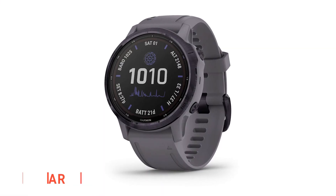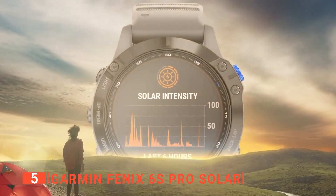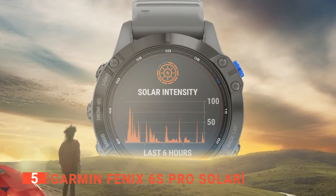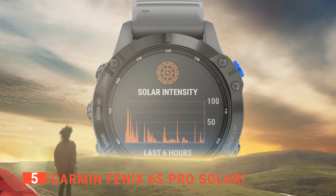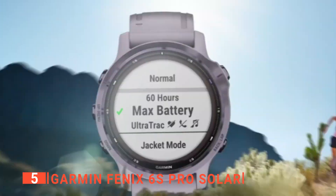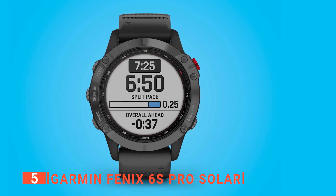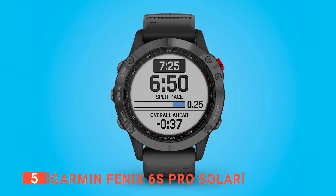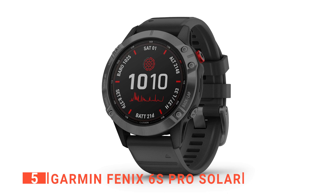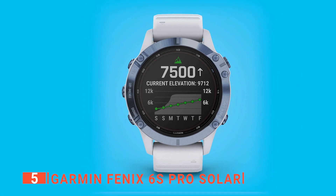The fifth product on this list is the Garmin Fenix 6S Pro Solar. This unit is a solar-powered multi-sport GPS watch that uses a power glass solar charging lens and custom power manager modes to achieve long-lasting battery life. You can train with a rugged yet sophisticated watch featuring an always-on 1.2-inch display, a comfortable fit, and a stainless steel bezel. Track surfing sessions with a dedicated activity profile, and Surfline camera sessions create a video of every wave you ride.